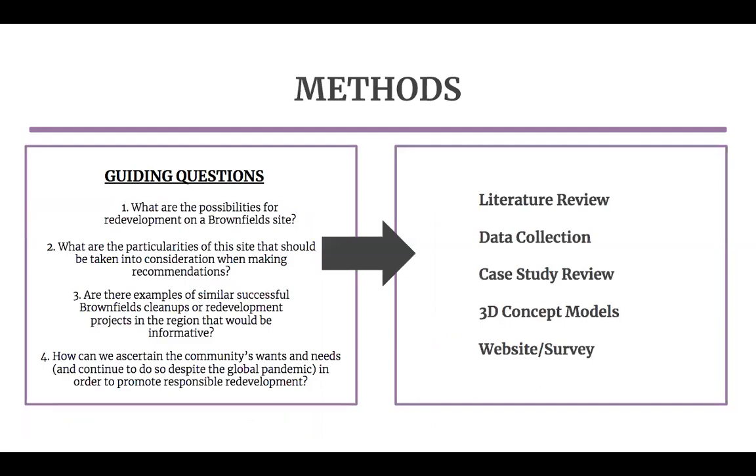With these guiding questions in mind, we designed our research methodology. We ended up using five total methods to inform our report and recommendations: a literature review, land use demographic and environmental data collection, a case study review of four similar sites in Massachusetts and Vermont, a gallery of 3D mass models created in SketchUp and overlaid in Photoshop, and a project website and survey created to replace the community meeting we had originally planned for April.